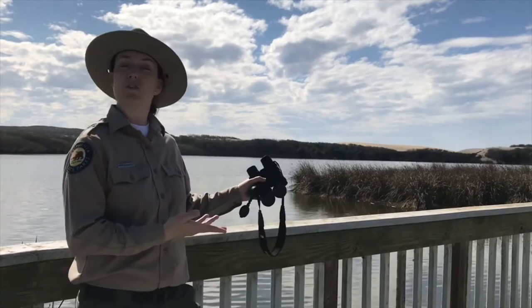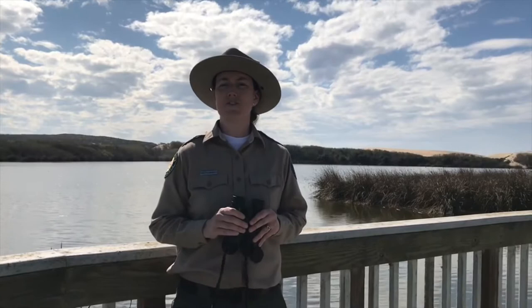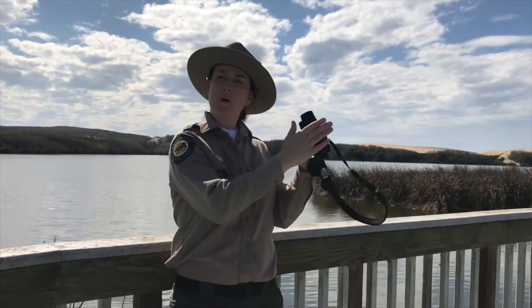Hi guys, I'm Kristin and I'm out here at Osoflaco Lake, which is part of the California State Park System. Today I am out here looking for unique bird sightings, and I've just come across a really unique bird. This bird is an endangered species called the California Least Tern. Would you guys like to get a closer look at this bird?